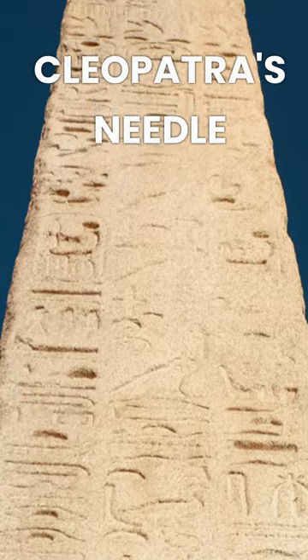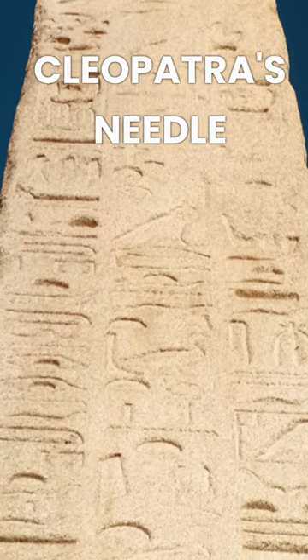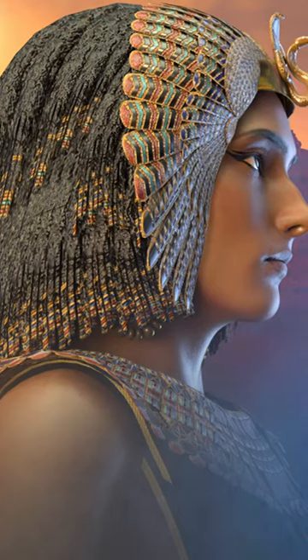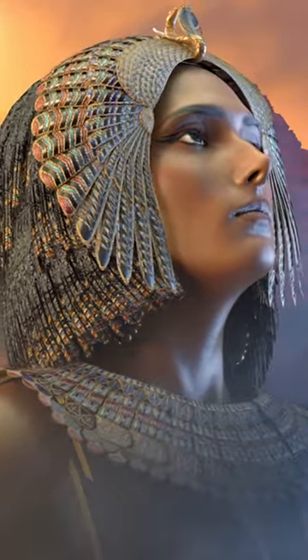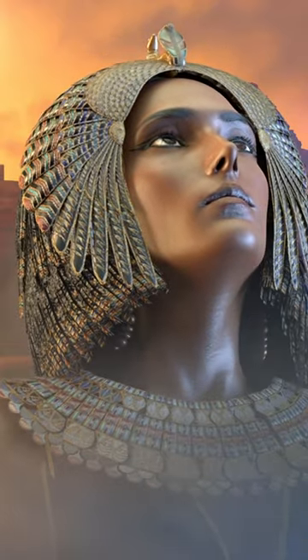Cleopatra's Needle is an ancient Egyptian obelisk that stands on the Victoria Embankment in London. It originally stood in the Egyptian city of Heliopolis, but was moved to Alexandria during the reign of Cleopatra in 12 BC.